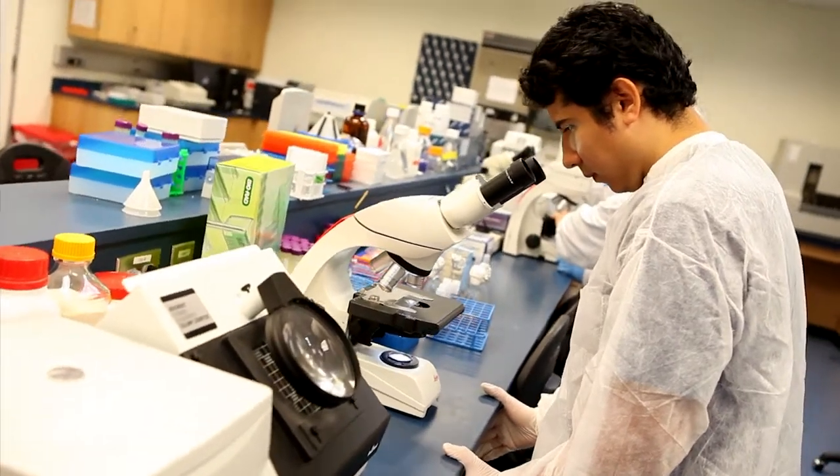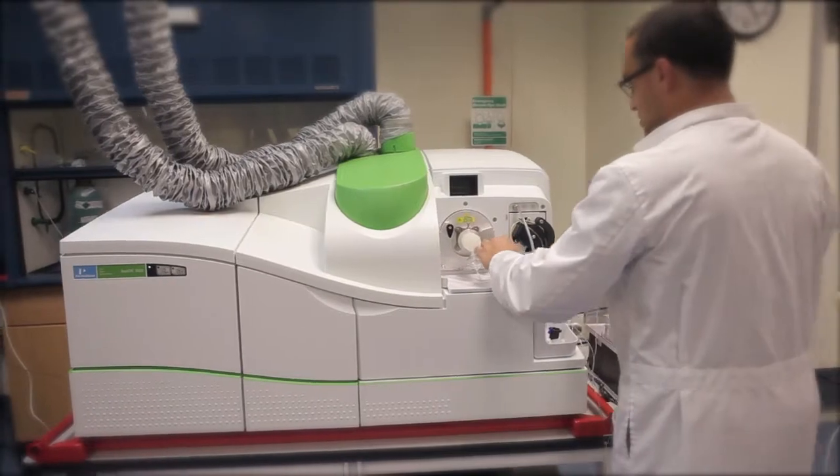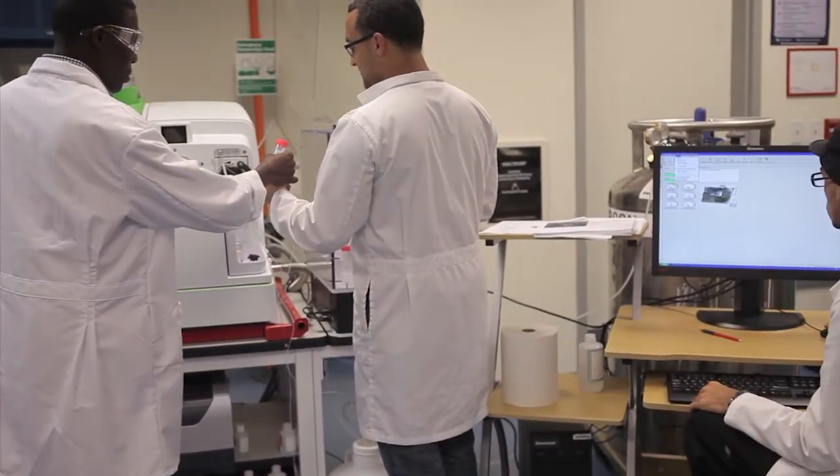The complex is highly equipped with cutting-edge technology, including a Cavendish balance, DNA sequencer, and an ICP mass spectrometer, amongst the latest industry-standard instruments available for students' use.